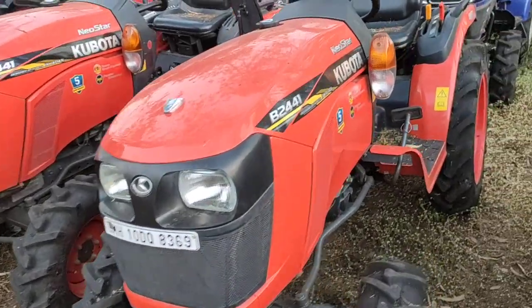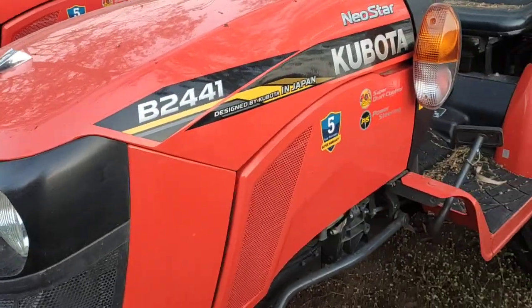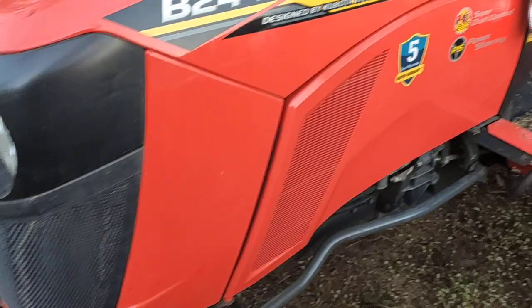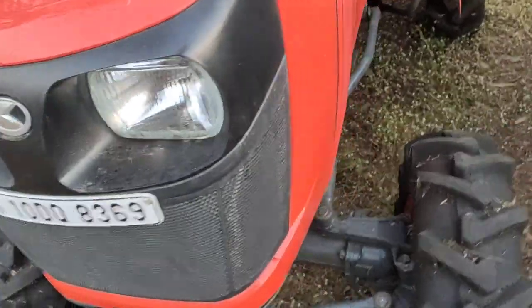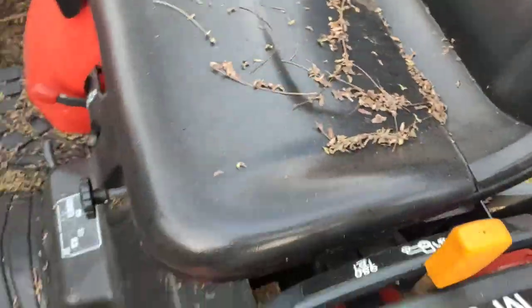This is Kubota's same model. It looks like a 5 model. The patching of Kubota company has been given to the patching. When it's in brand new condition, the controls have been given to the side of the seat.